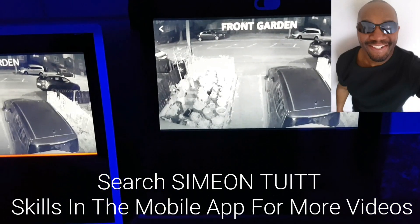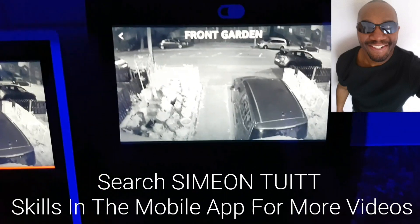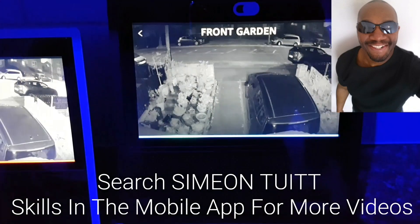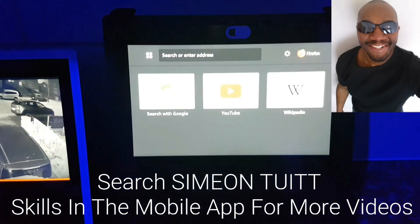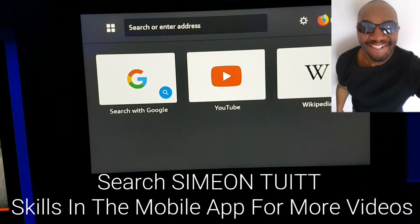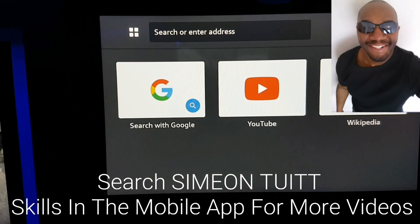So what you can do now if you've got the updated version of the firmware is say: Alexa, open Firefox. Here is Firefox. At which point you get three icons - one's Wikipedia, one's YouTube, and one is search with Google.